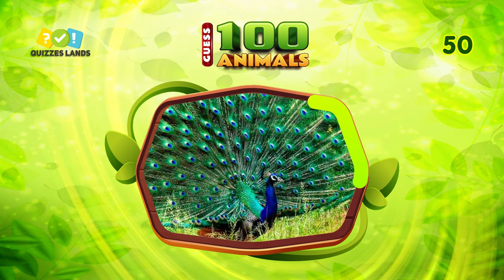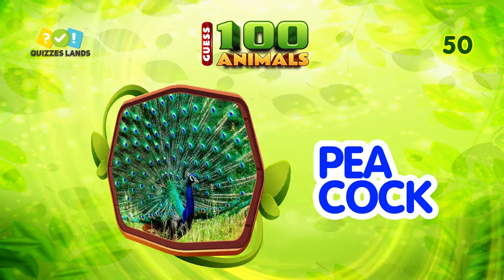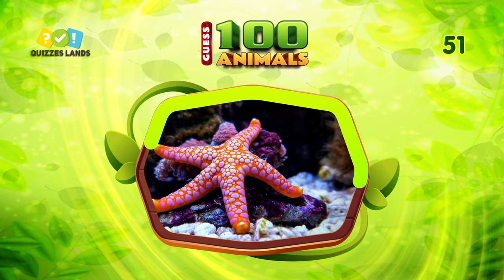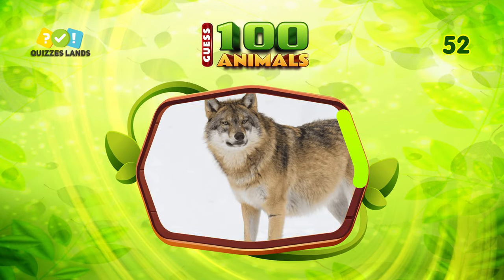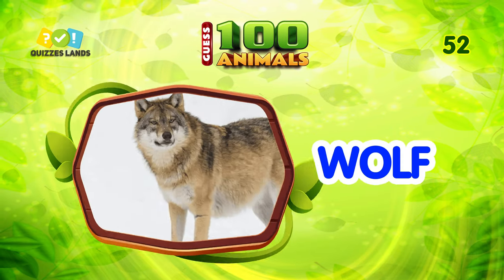Can you tell the name? It is peacock. Make a guess. The answer is starfish. An easy question for you. Correctly, that's wolf.